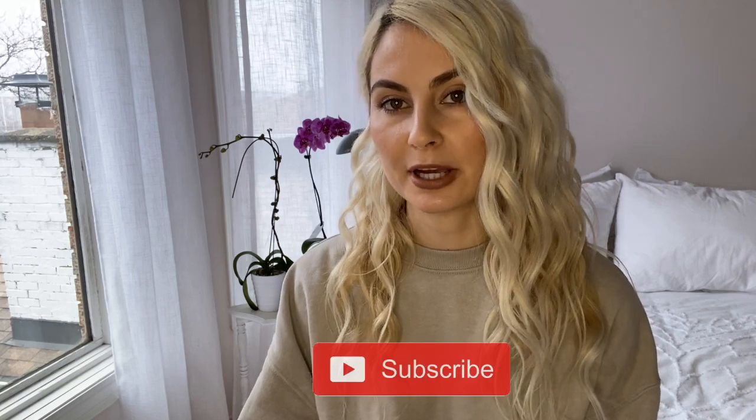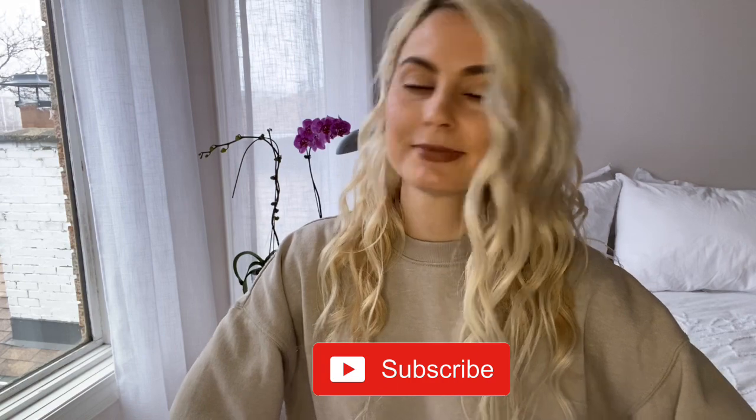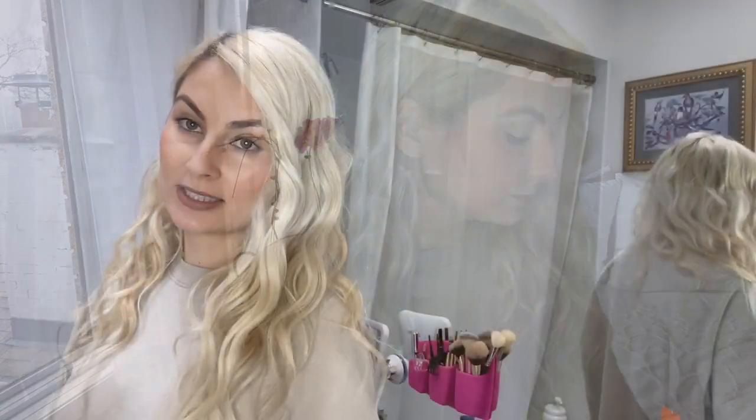We'll also do a close-up of my skin to see if there are any improvements, if anything got worse, or if anything changed at all. Hopefully this review will help you determine whether these products are worth getting. But before we get into it, please like and subscribe to my channel to help me grow my YouTube dream — and without further ado, let's get into my bathroom!